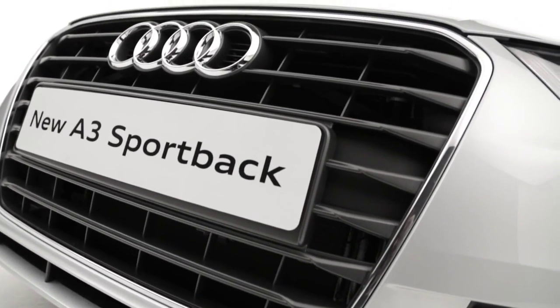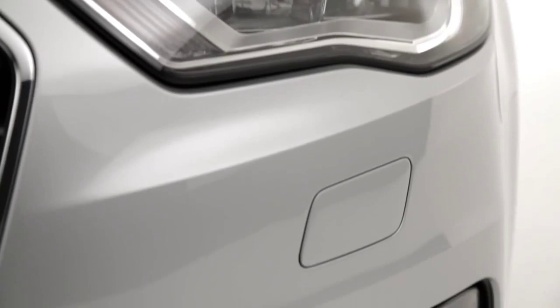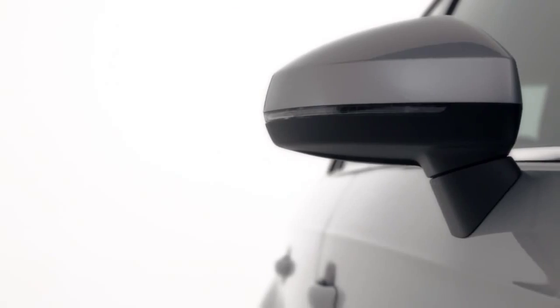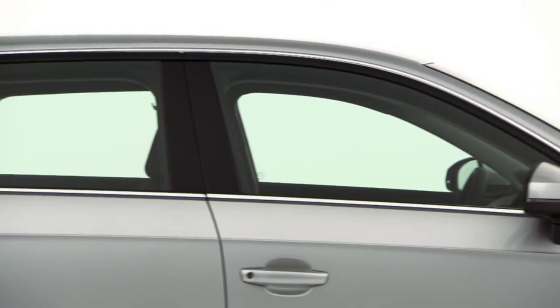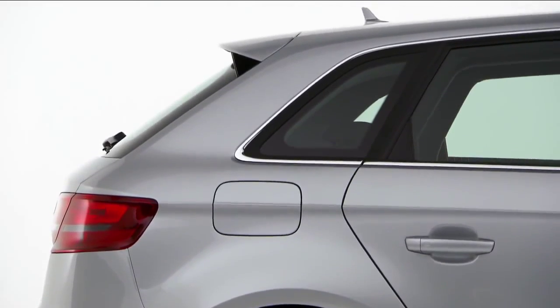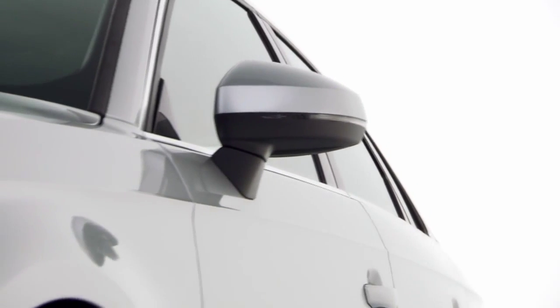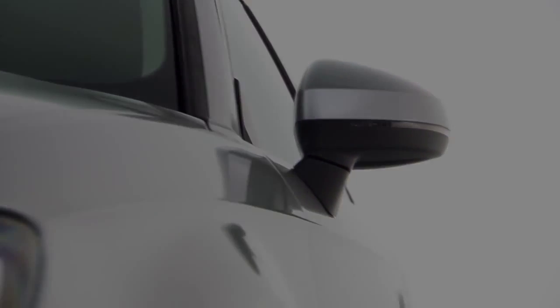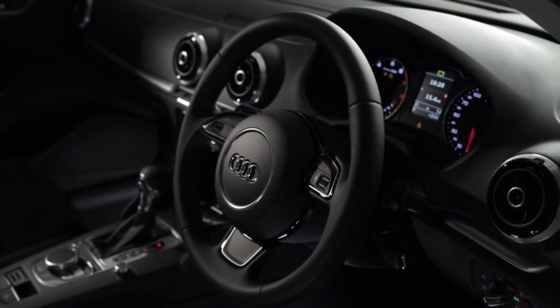The overall result is increased efficiency, improved performance, and a driving experience like no other. It's not just the aesthetics which have been improved, however — more headroom, more rear legroom, and a bigger boot mean that the A3 Sportback is more practical than ever before. Step inside and you'll be in no doubt that the A3 sets the benchmark for quality and design.